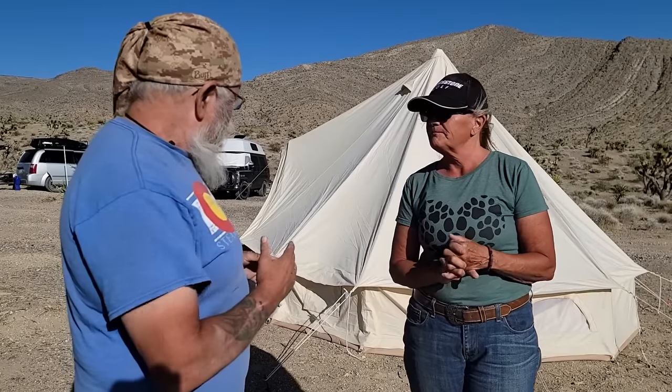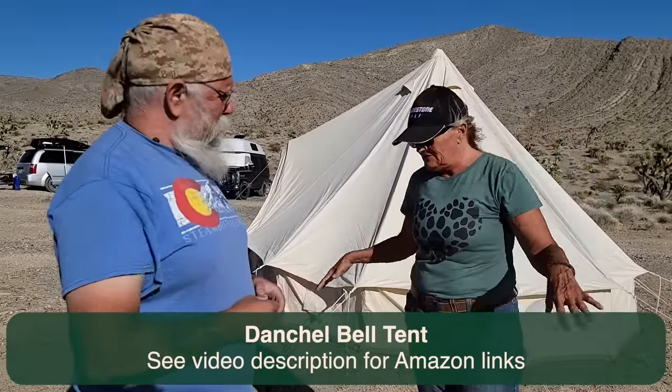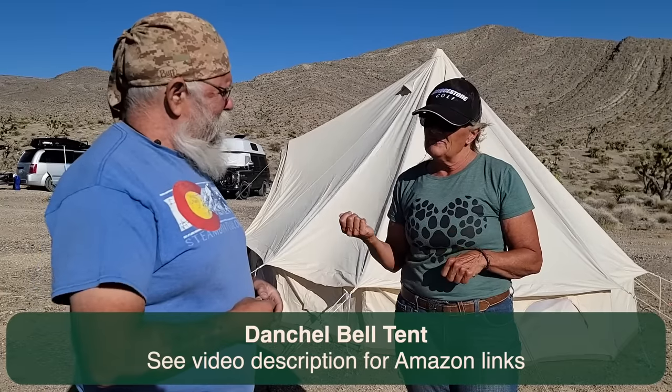As for the general quality — this is a fairly inexpensive bell tent. It's a Danchel, 13 feet across. The quality is really good; the zippers are reinforced. It's inexpensive for a canvas tent — it's only about $550, which is what it currently is. It varies and will go up and down on Amazon. We'll put a link down below, but for $550 for a good quality canvas tent, it seems to be working well.